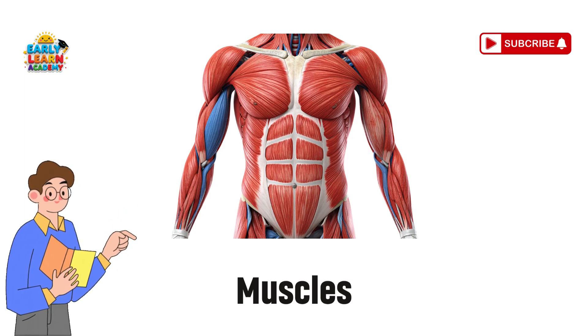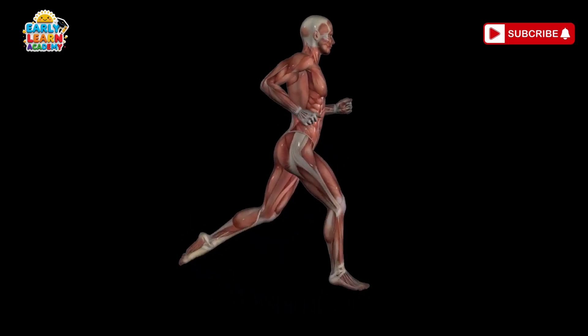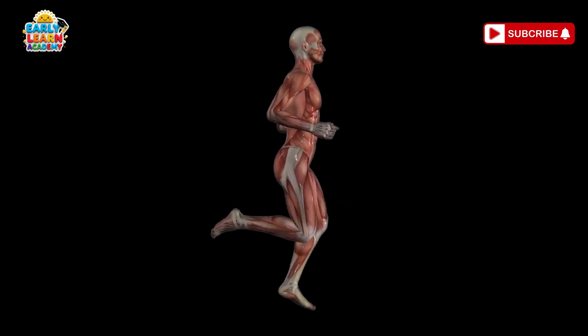Muscles — the movers. Muscles help you jump, run, and play. They work with bones to move your body.